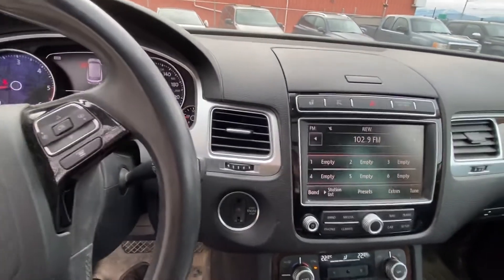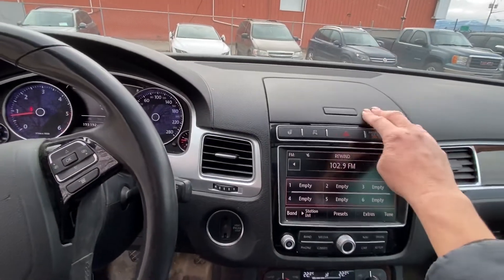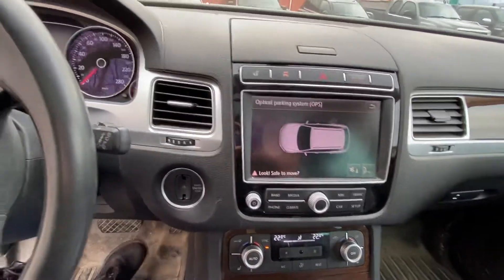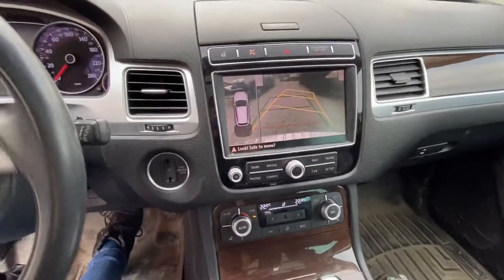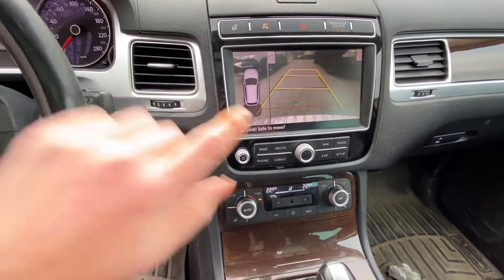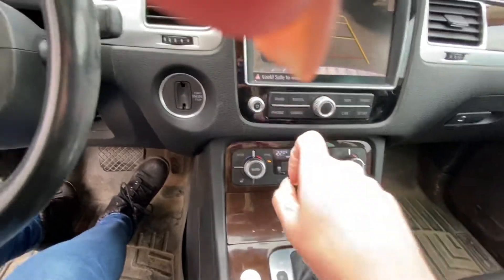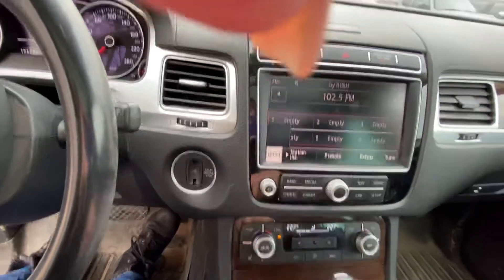193,000 kilometers sounds like a lot but for a diesel it really isn't — diesels have a history of really good longevity. These Touraregs are very very popular. You've got cool little storage, a heated steering wheel, and the optical parking system — if you put it in reverse it shows you guidelines and the camera will move to show which way the vehicle would go. You've also got heated seats and individual climate control.